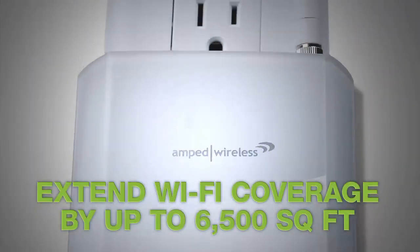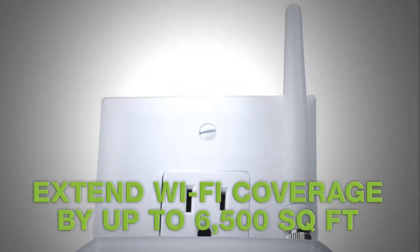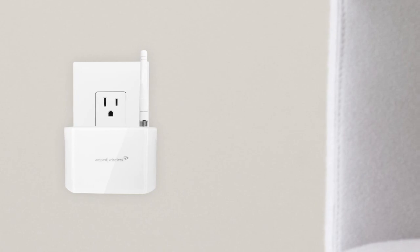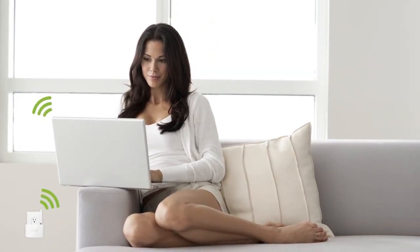Capable of extending Wi-Fi coverage by up to 6,500 square feet. Its elegant plug-in design allows it to be discreetly installed within a home or office to provide Wi-Fi coverage for all your rooms and your backyard.